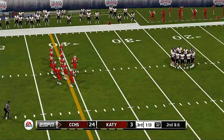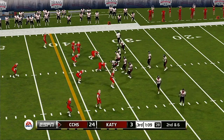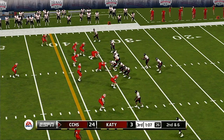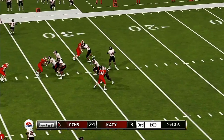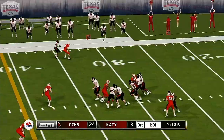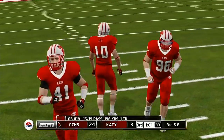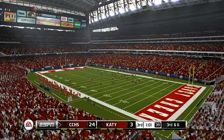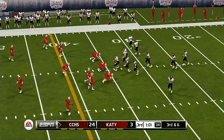That makes it second and six. Ball on the 34-yard line. Just throws this one away. Great job by the defense at getting after that quarterback, and right now I think they've got him with some happy feet — he appears to be a bit rattled.